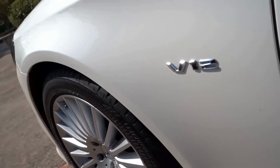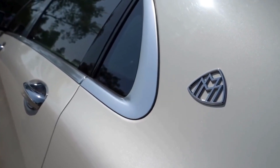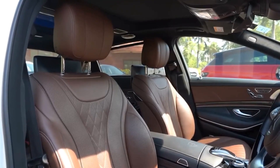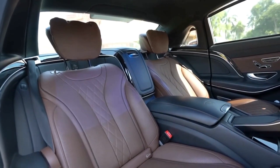Maybach S650, V12, 6,000cc engine car — this is a 620 bhp car. It has a 4-seater business class configuration, which you get in a private jet, which you get in this car.